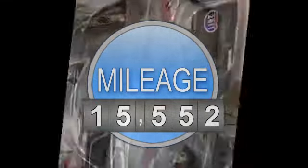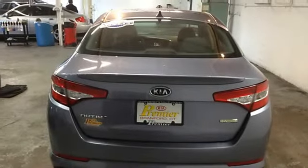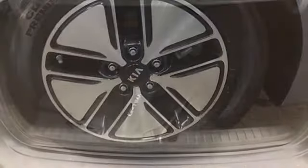4-wheel disc brakes, 6 speakers, anti-lock brake system, AM-FM radio, automatic temperature control, brake assist, dual front impact airbags, electronic stability control, 4-wheel independent suspension.